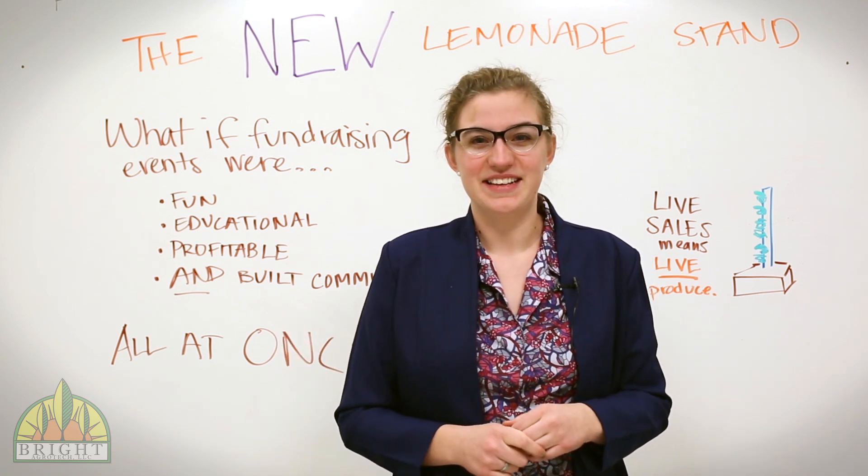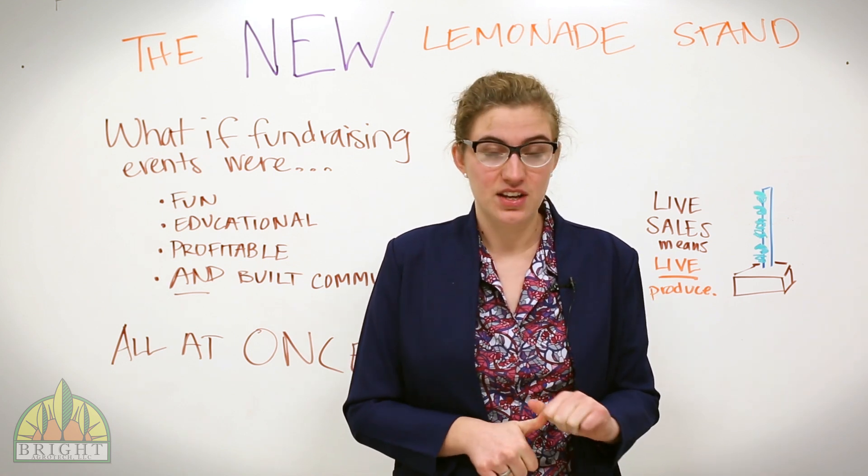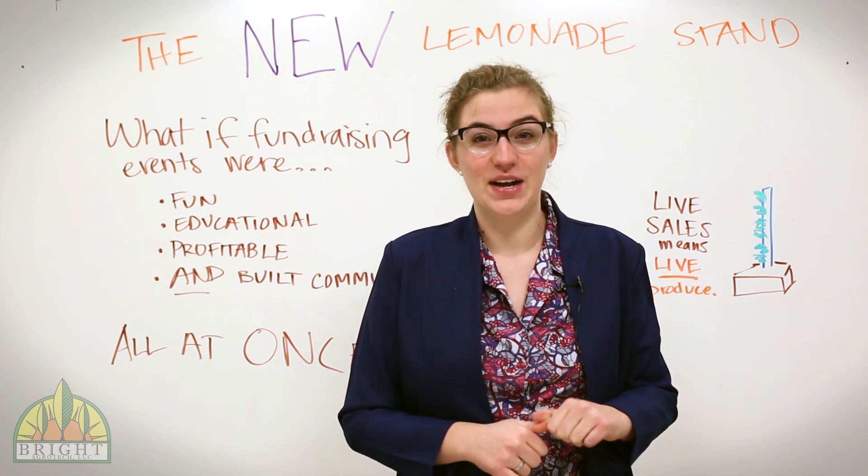If the new lemonade stand idea excites you, you can learn more about teaching with hydroponics at education.brightagrotech.com.